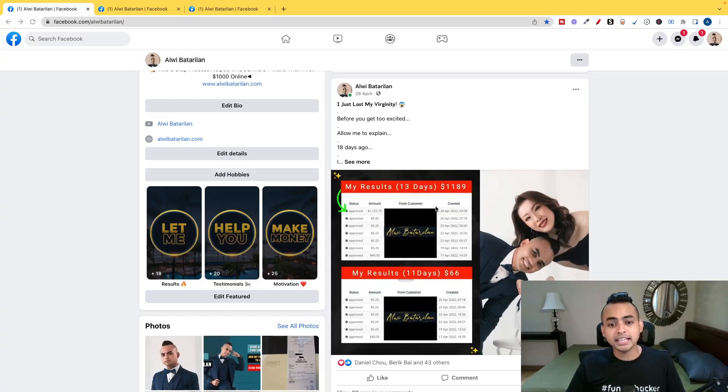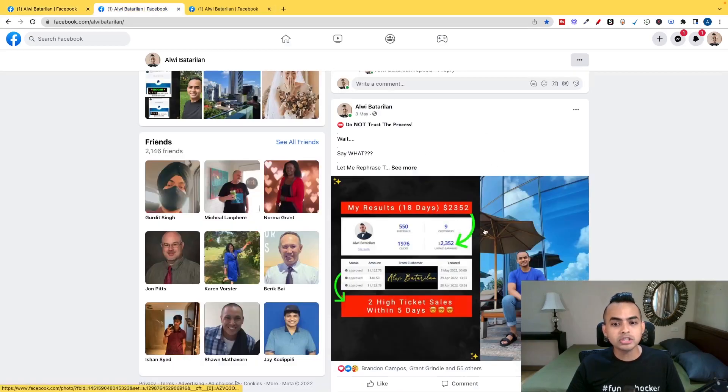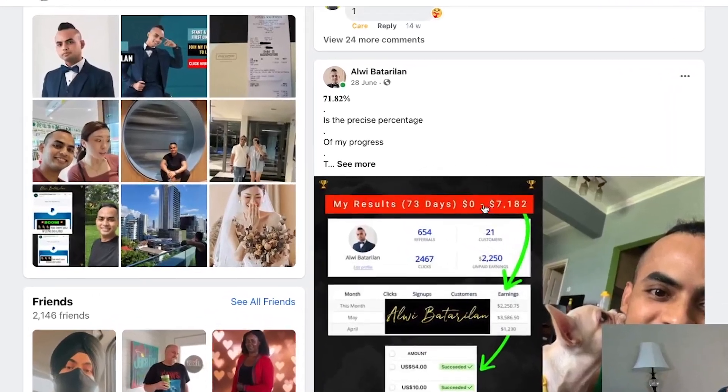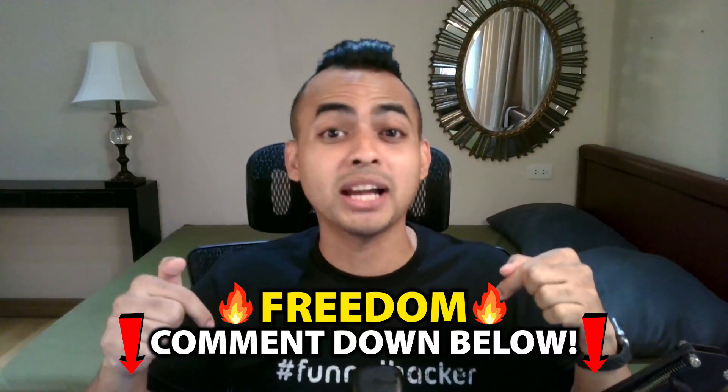This strategy helped me go from zero to over $8,000 online as a complete beginner with affiliate marketing on Facebook alone. The first 13 days of me using this strategy, I made over $1,100, and by day 18, $2,300, and by day 73, over $7,000. If you're excited about learning how to start affiliate marketing on Facebook, then comment the words 'freedom' down below, and let's get into it.